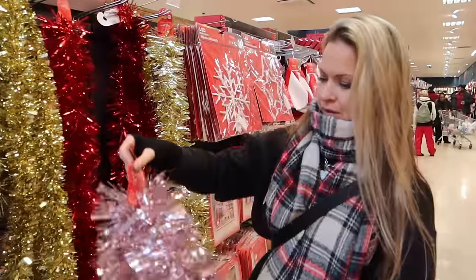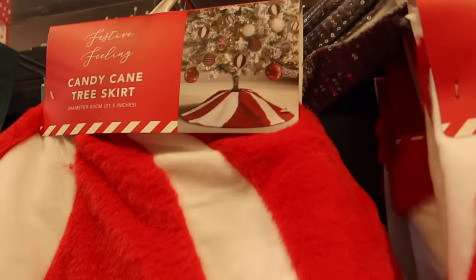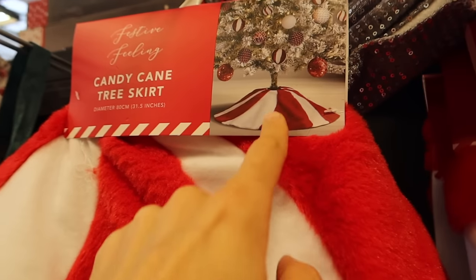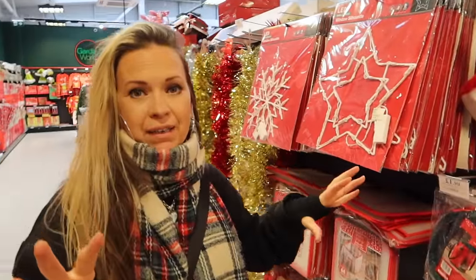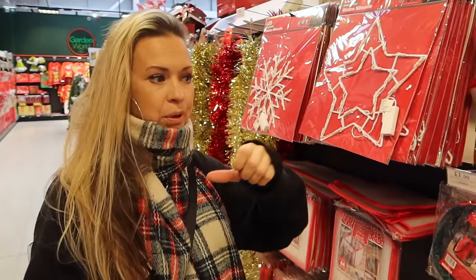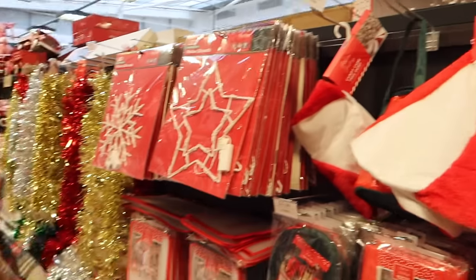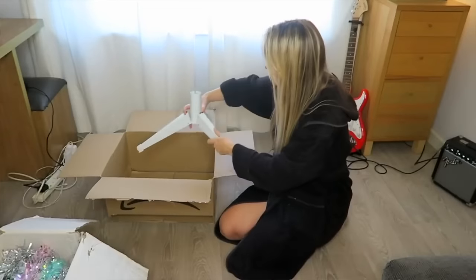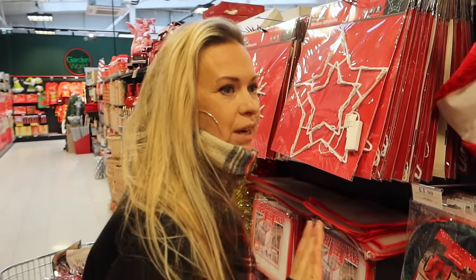There's a candy cane style tree skirt to go around the bottom of the tree. Before we used one of these, we'd get a cardboard box, wrap it in Christmas wrapping paper, and put the tree stand inside so it looked like it was sitting in a present. You can do it for free if you can get a box and some old wrapping paper — it just looks like a present under the tree.